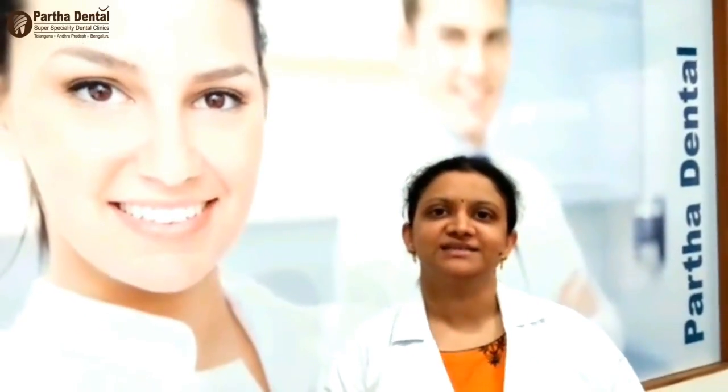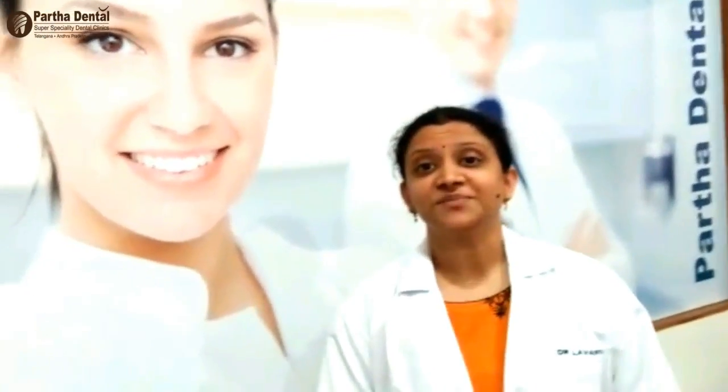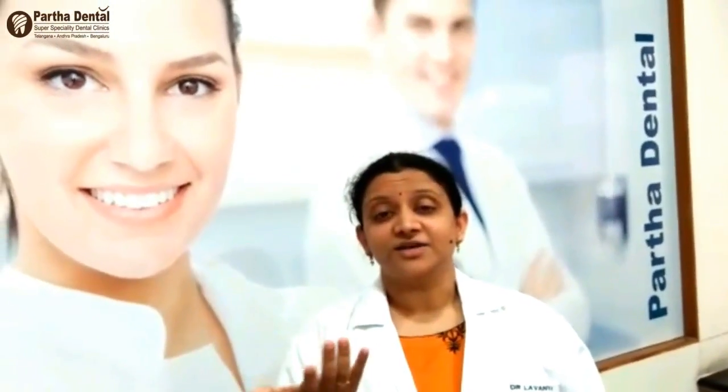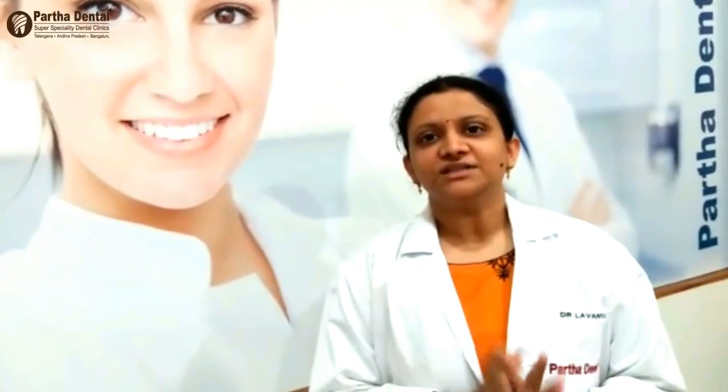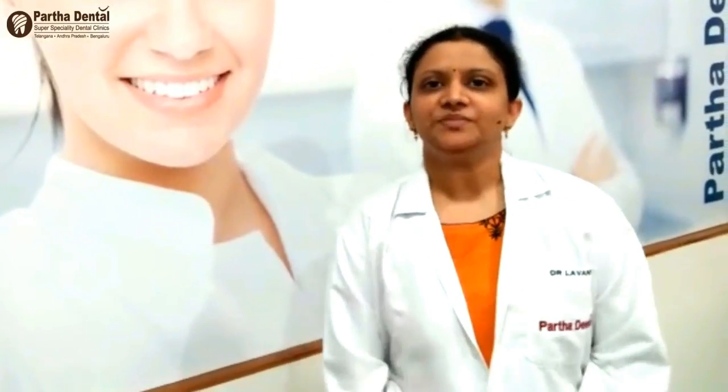Today I have come to share a video about smile design. Many patients feel their smile is not perfect or good, and they face problems because of that. Just walk into Pada Rental clinics and we will help you get a better smile.